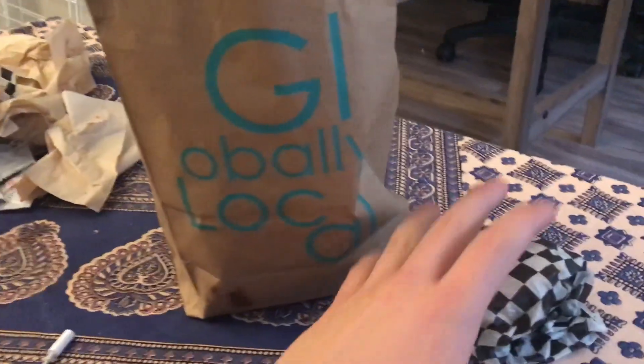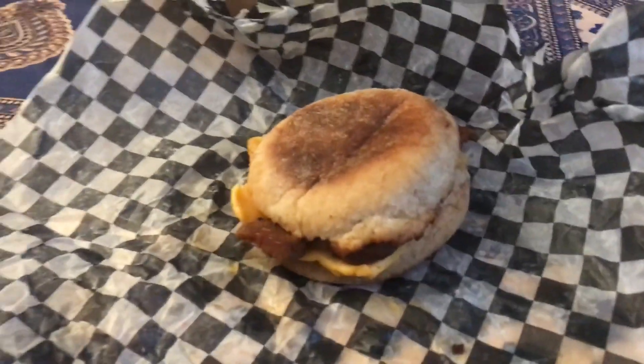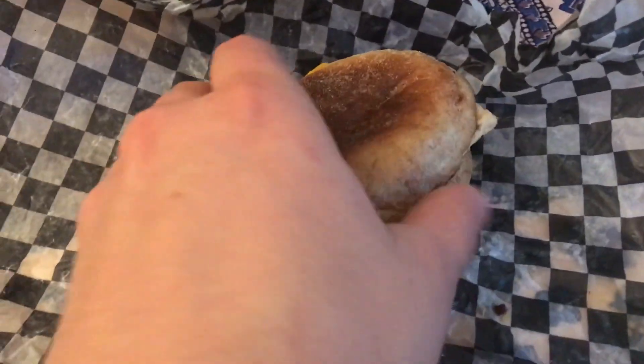It is a vegan fast food place. This is a breakfast sandwich here. Let's get right in there. Fake eggs, which is tofu. Fake bacon, which is tempeh. I usually get it whenever I order Globally Local.